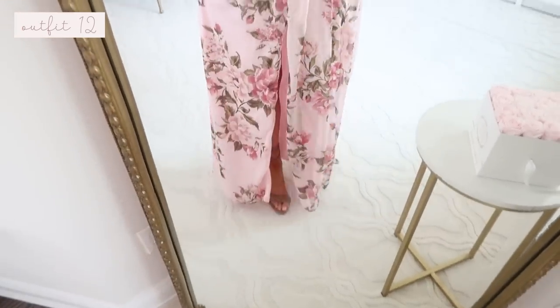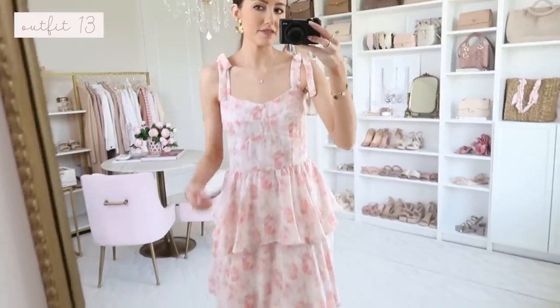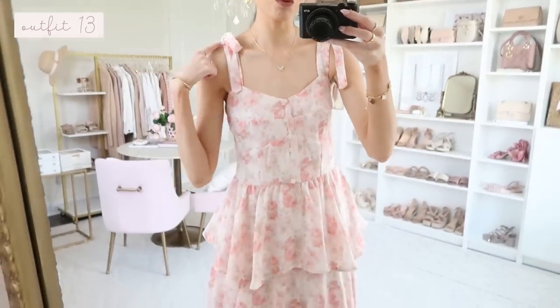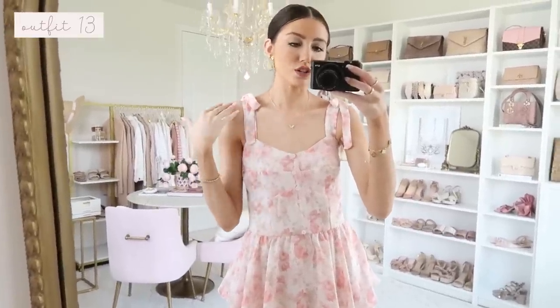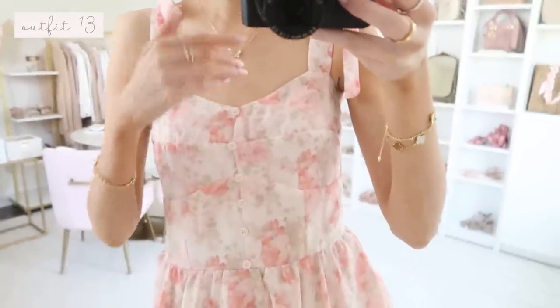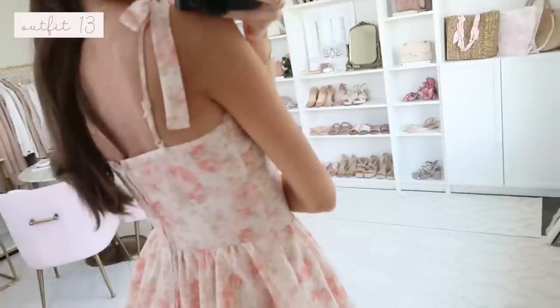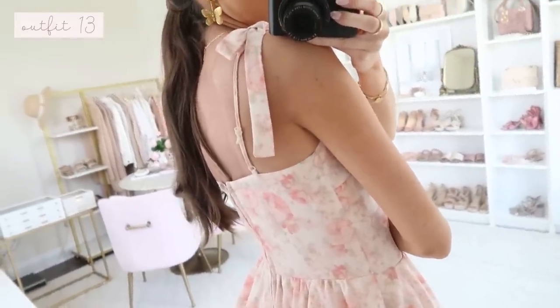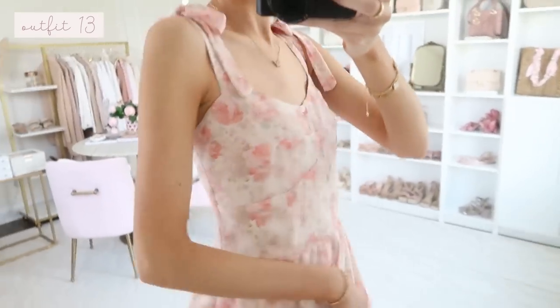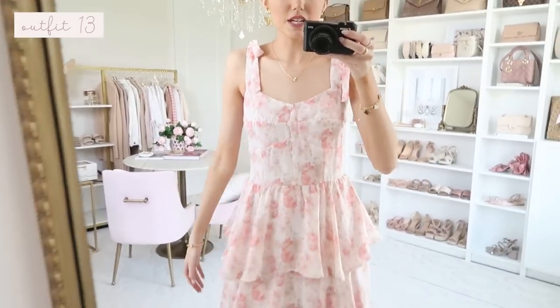Up next is a really cute tiered ruffle dress with a side slit and tie shoulder detail. The strap is completely sewn with bows added on top, so the straps won't come loose — a nice practical addition. It has a button detail just for show, beautiful seams, and is very well made. This is another Altered State find under a hundred dollars. I styled it with gold bow heels. The straps are adjustable and I found it ran a little roomy, so if you're smaller-chested, size down.